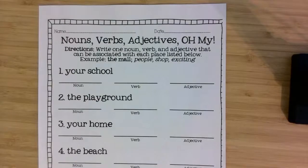So here's the directions. Write one noun, which is a person, place, or thing. A verb, which is an action word. And an adjective that describes the noun that can be associated with each place listed below. For example, the mall — you might find people, shop is a verb, and the adjective is exciting.